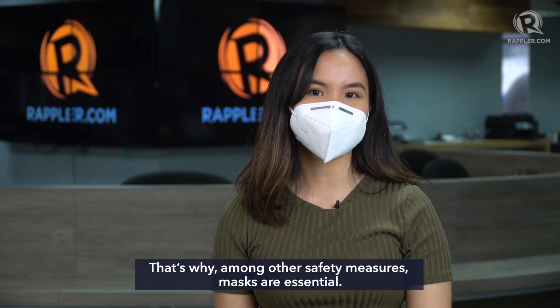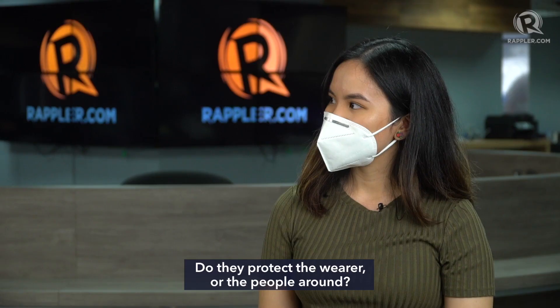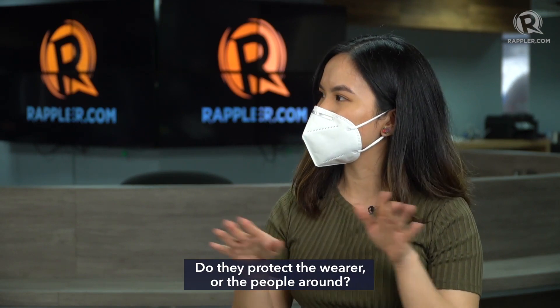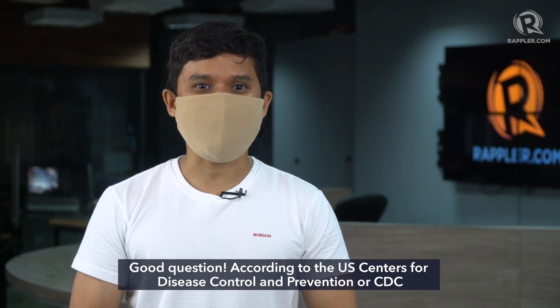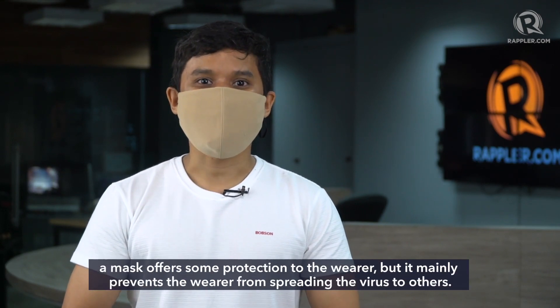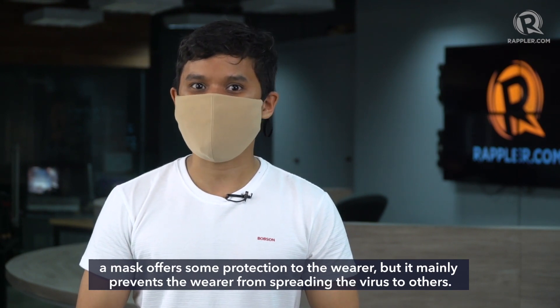That's why, among other safety measures, masks are essential. How do face masks work — do they protect the wearer or the people around? According to the U.S. Centers for Disease Control and Prevention, or CDC, a mask offers some protection to the wearer, but it mainly prevents the wearer from spreading the virus to others.